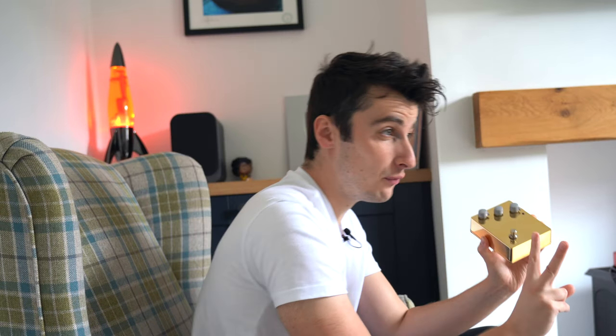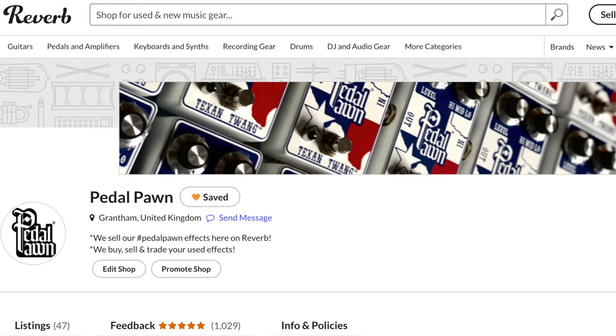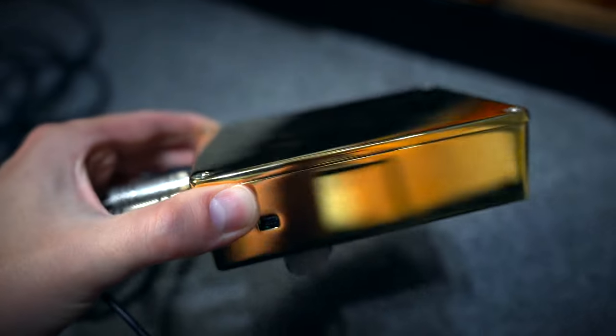There are literally two of these on the planet. This one is going to be given away to one of you guys, and I'll tell you how you can enter in a second. The other one is actually for sale on our Reverb store, so if you want to 100% secure one of these, make sure you click the Reverb link in our description.